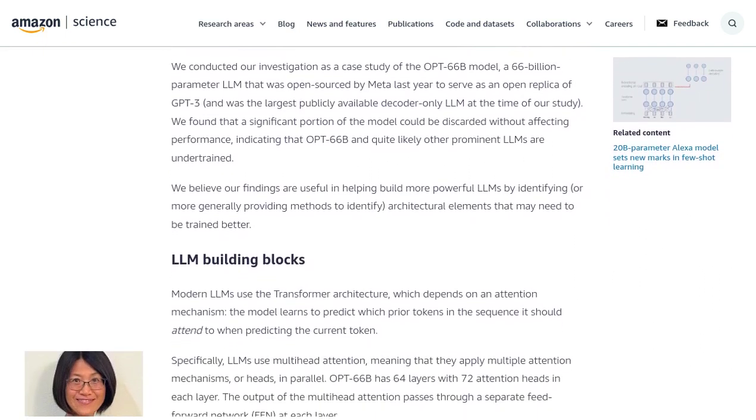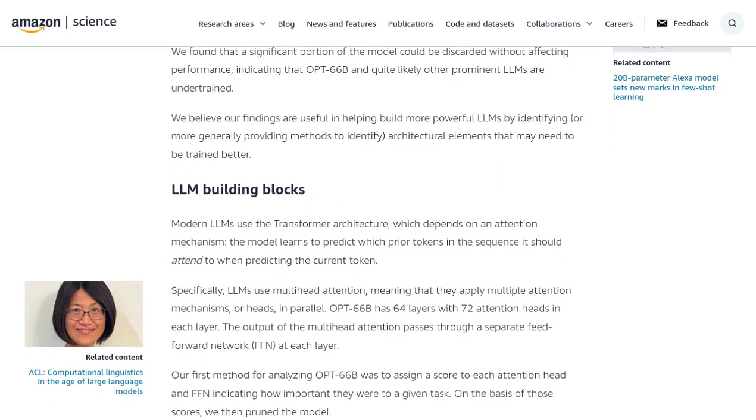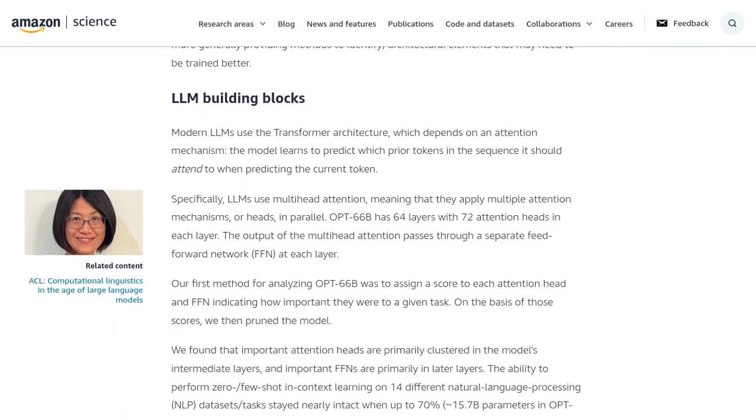The study also identified some key components for in-context learning, such as attention heads and feed-forward networks. These components play a crucial role in making large language models work their magic.